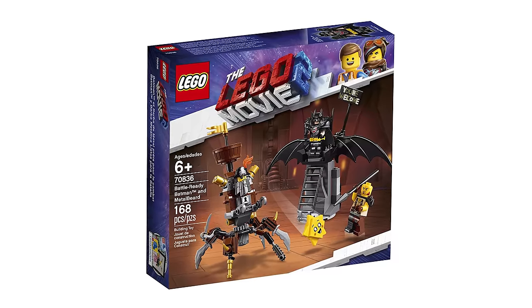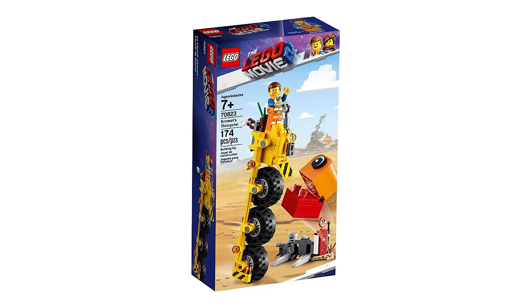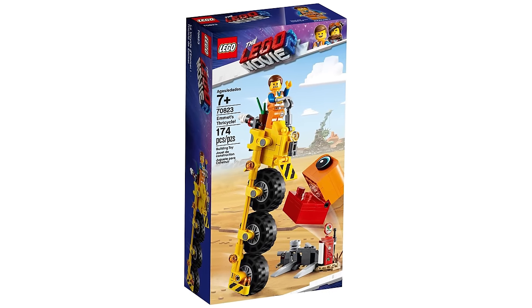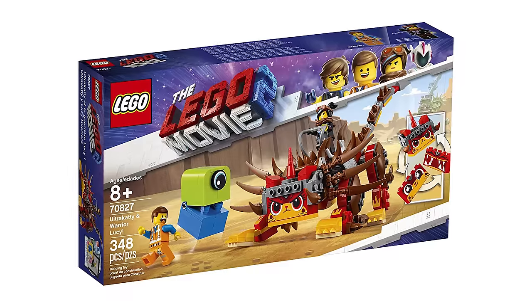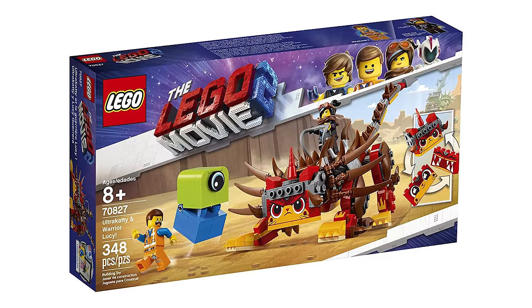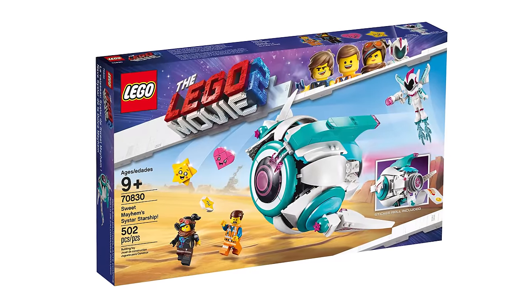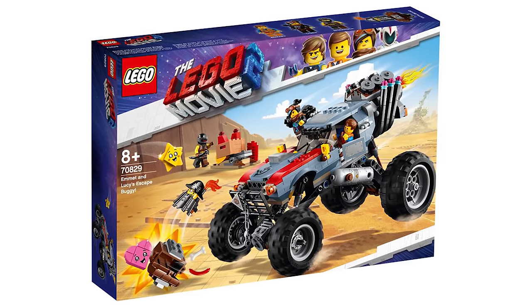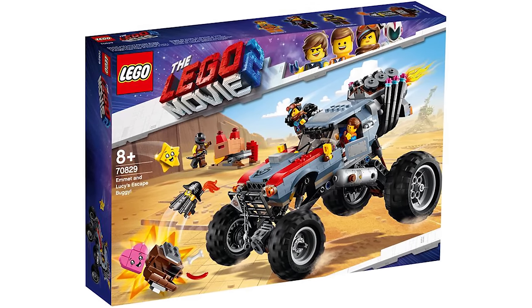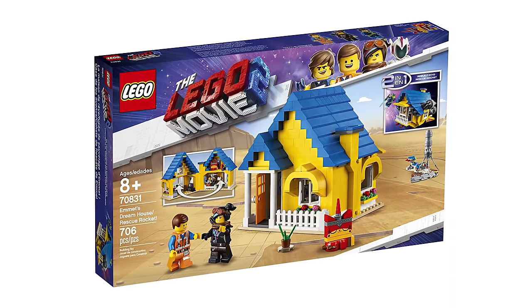First, a 168-piece the Lego Movie 2 Battle Ready Batman and Metal Beard. The 174-piece the Lego Movie 2 Emmett's Thricycle. The 236-piece the Lego Movie Rex's Rextreme Offroader. The 348-piece the Lego Movie 2 Ultra Caddy and Warrior Lucy. The 502-piece the Lego Movie 2 Sweet Mayhem's Systar Starship. The 550-piece the Lego Movie 2 Emmett and Lucy's Escape Buggy. And finally the 706-piece the Lego Movie 2 Emmett's Dream House and Rescue Rocket.